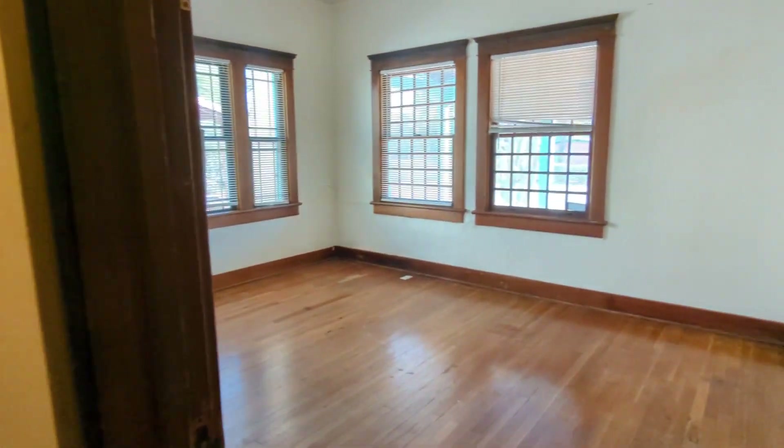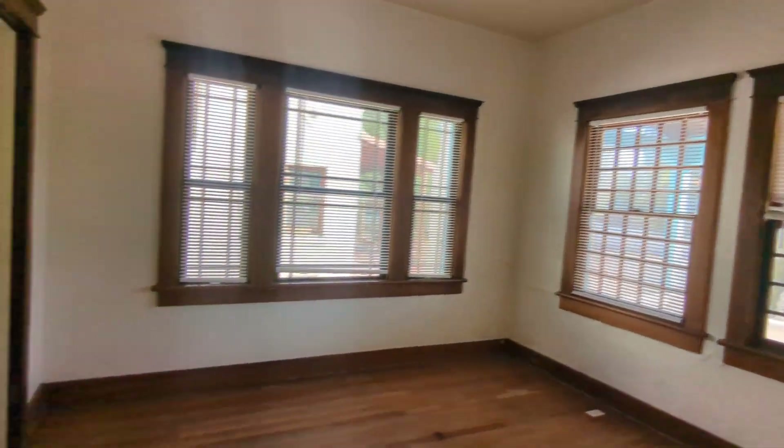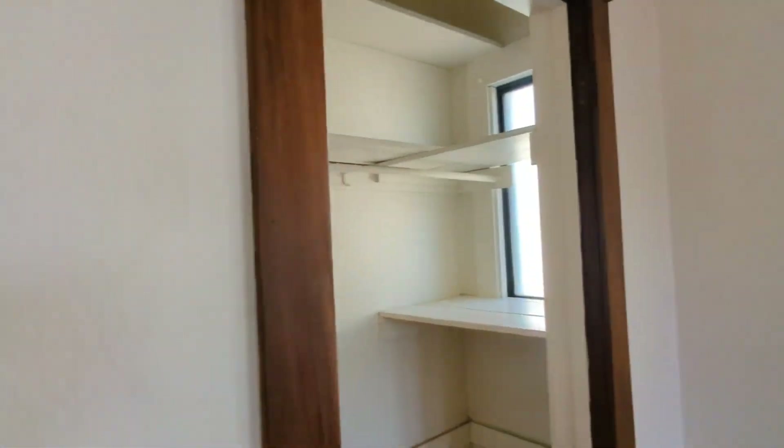Here's one of the other bedrooms. You can definitely fit a king or queen size mattress. Nice natural lighting, and here's a closet with a coat rack.